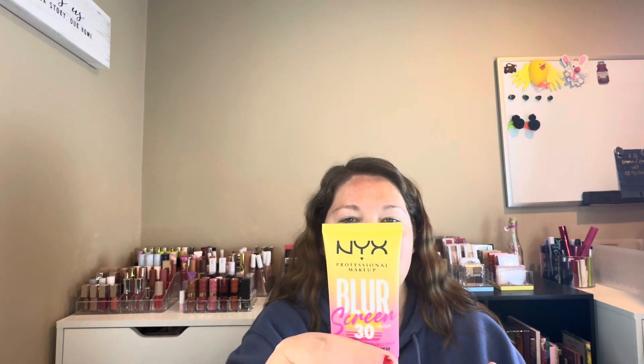So the first thing I'm going to try is from NYX. This is the Blur Sunscreen Primer, and it's SPF 30. It says it's with cactus flower extract and coconut juice. I'm going to put this on and then let it sit for a little bit.